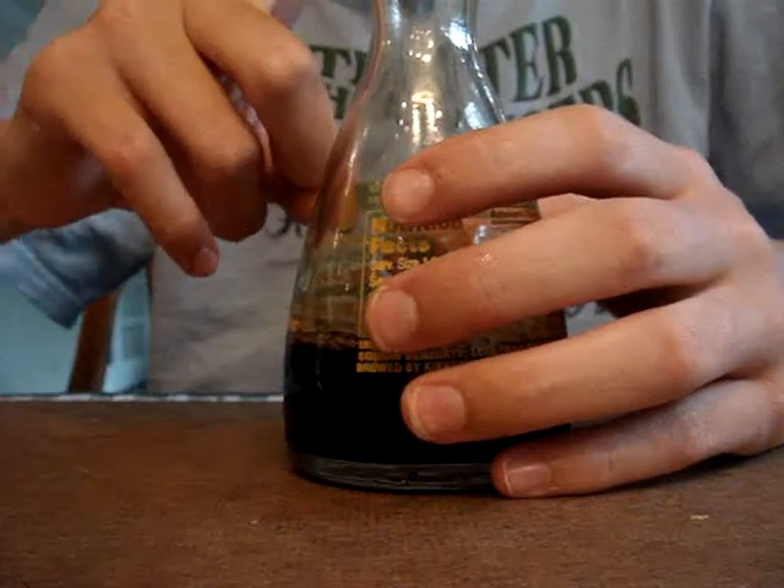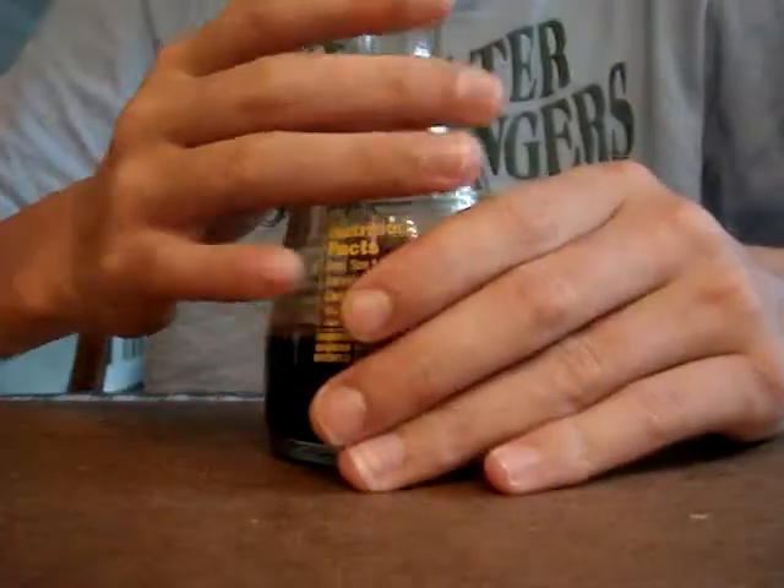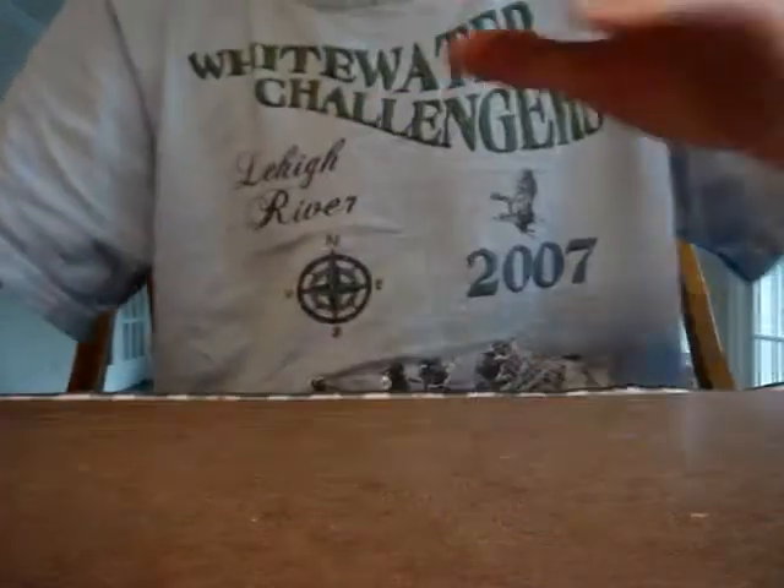Soy sauce is great for burns — this is the best thing for burns. Cool off your finger first, then put this on and it'll stop the stinging. It's really good.